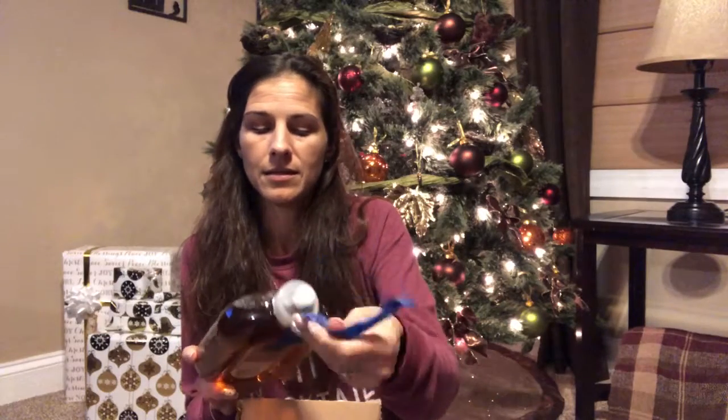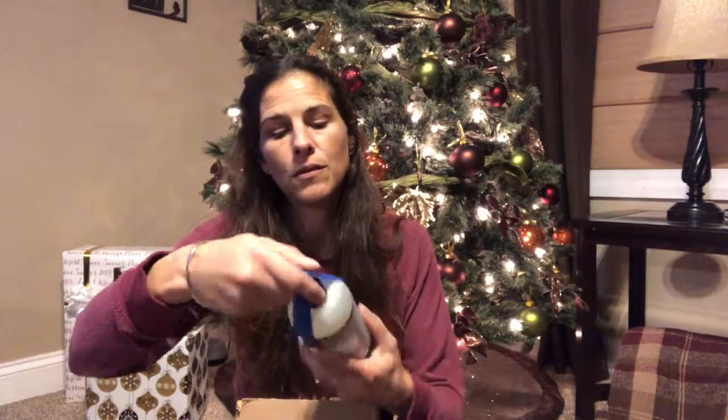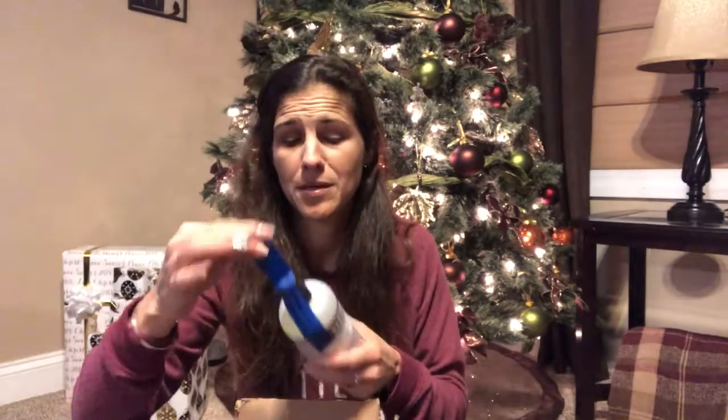I got the Method almond-scented floor cleaner, which I ordered last time. I don't really have that many wood floors so I probably haven't used much of it, and now I have an entire extra backup. And then I got lavender hand soap, which is good because I love the lavender scent.